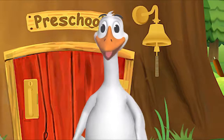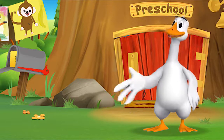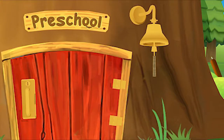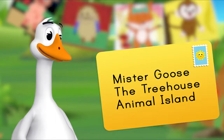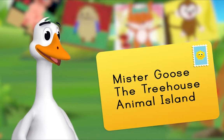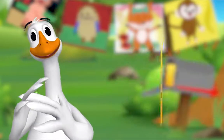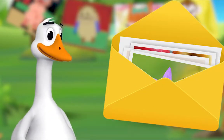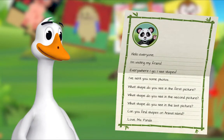Hello friend, it's so good to see you! You're just in time — I was about to check the mail. Are you coming? Look, there's a letter in our mailbox. It's addressed to Mr. Goose, the treehouse, Animal Island. That means it's for me! Could it be from Miss Panda? It is from Miss Panda! I'll open it. There is a letter and some pictures inside.